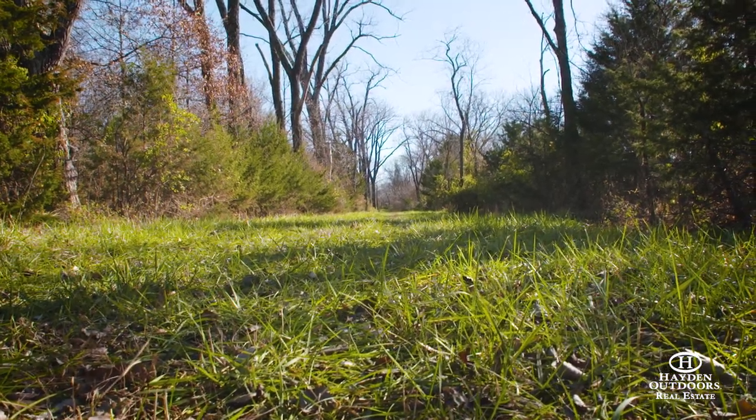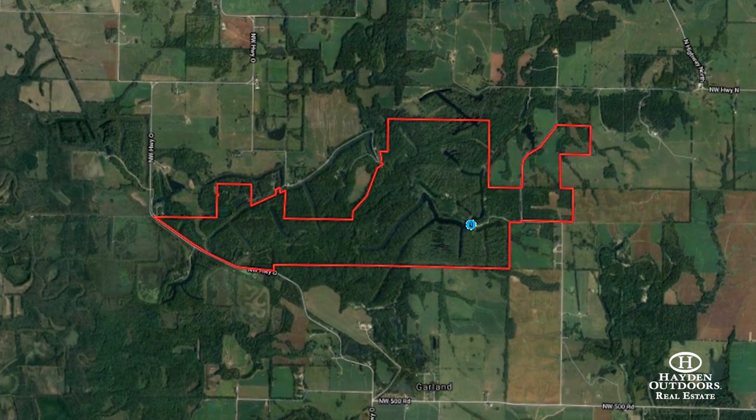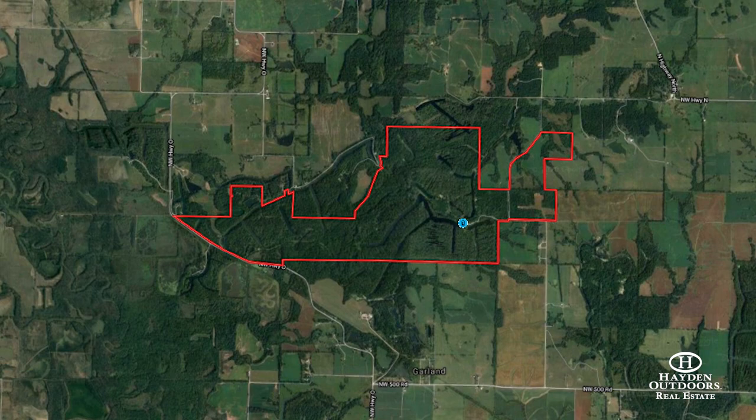This unique property is located 12 miles northwest of Clinton, Missouri, which is a short one-and-a-half-hour drive to either Kansas City or Springfield.